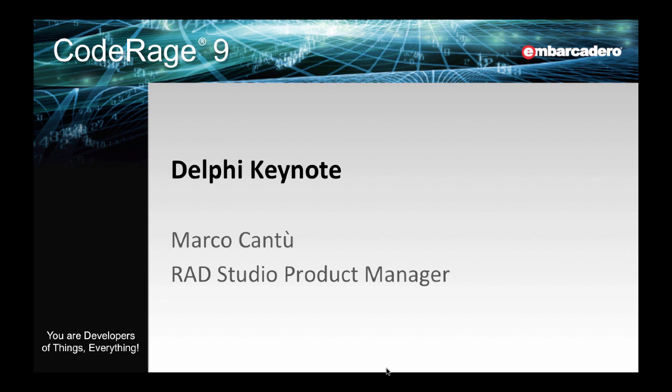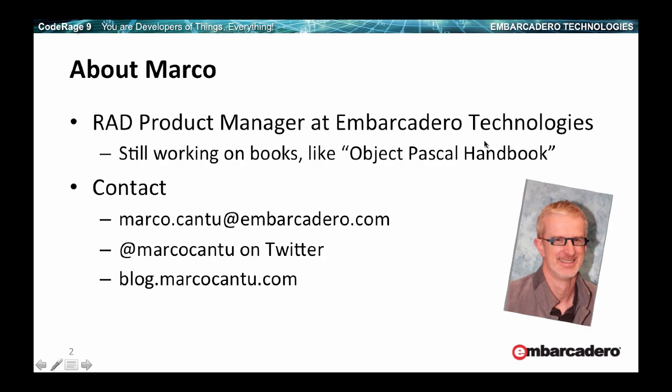Hi, welcome to CodeRage 9. My name is Marco Cantu and I'm a product manager of RAD Studio at Embarcadero Technologies. This session is the Delphi Keynote. It's going to offer an overview of where the product is and where it is going, which are the directions of the technologies we are working on.